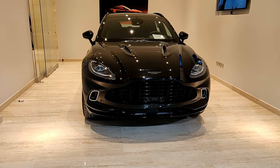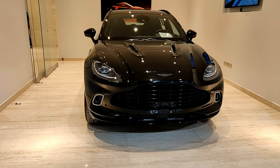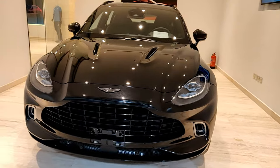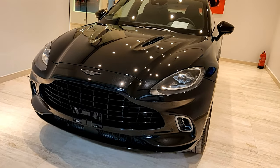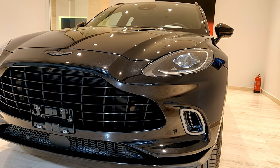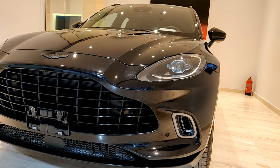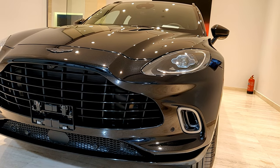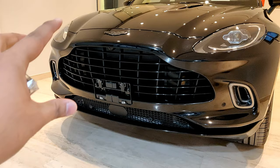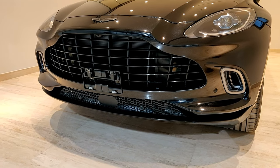So here's the Aston Martin DBX — this is the 2021 model in metallic black. You can really see from the start how the design resembles other Aston Martins in their lineup. Most of the inspiration for the DBX is from the Vantage, and you can see how the grille has a similar size and look to the Vantage.